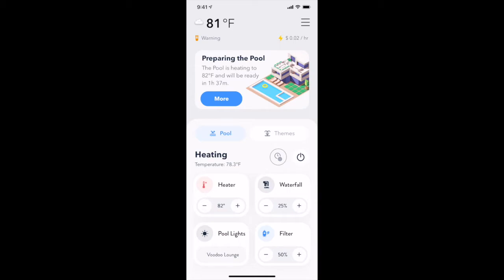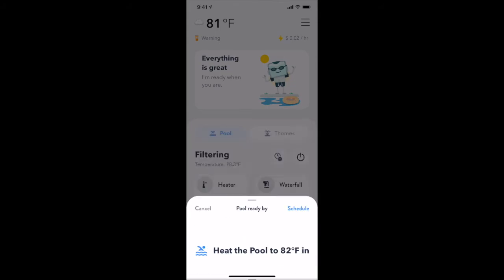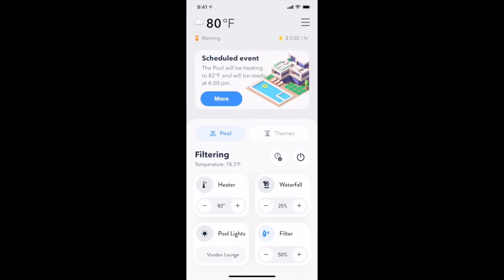Let's cancel that last action by turning off the heater and use the schedule now button to tell The Attendant we would like the pool ready for us at 4pm today. Again, The Attendant crunches the numbers to determine the best time to start heating the pool, as well as how much it believes it will cost you to run the heater based on your local utility rates you configured during setup.